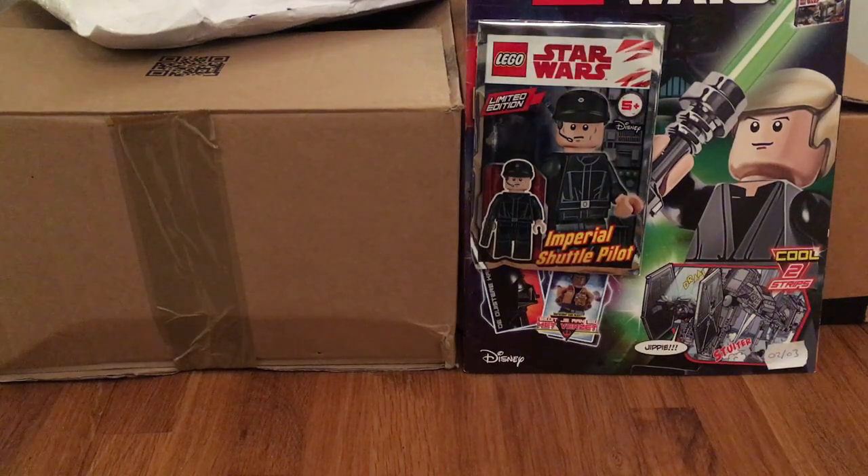Hey guys, this is Chris from Empire Bricks and welcome to another LEGO Star Wars haul video. It's a huge haul today — I've got some really exciting stuff, some big boxes with big sets, and some more obvious stuff.